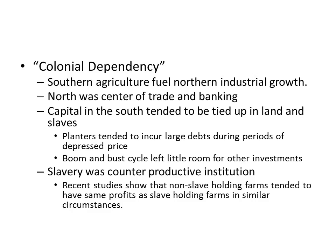Southern agriculture really fueled industrial growth in the North, which was the center of trade and banking. Capital in the South tended to be tied up in lands and slaves, so planters incurred large debts during periods of depressed prices, creating a boom and bust cycle. People began to see this as an unfair, unequal system in which the North constantly reaped benefits while Southern planters hit periods of severe economic hardship.